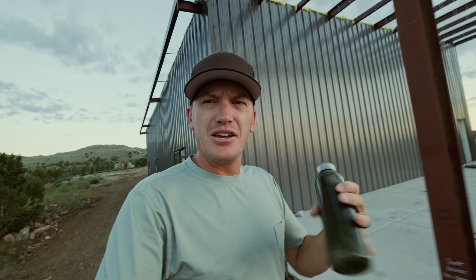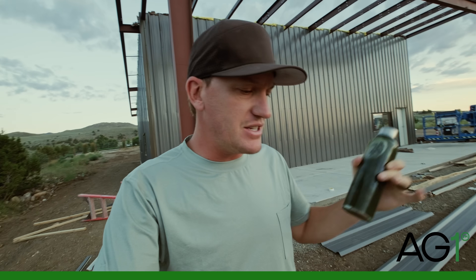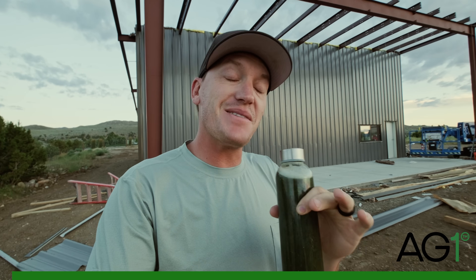I honestly even forget to eat half the time, so thank God I got Haley here to keep me fed. I have been good though at least taking my AG1 every day, and I know I've told you guys about AG1 in the past, but I'm going to tell you about them again because they were kind enough to sponsor this video.